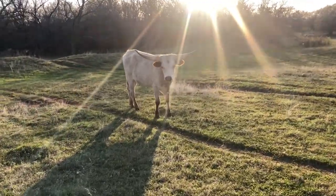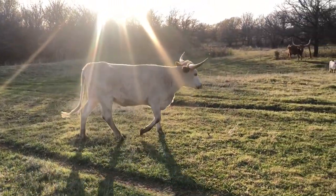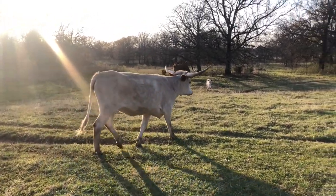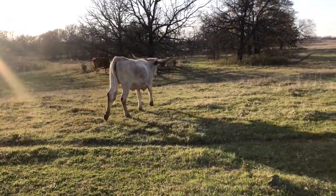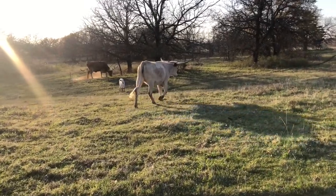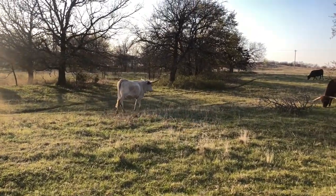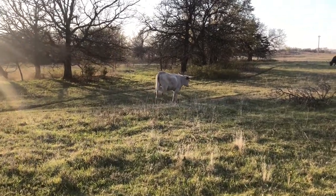Barbie — if you guys watch our videos, you know that Barbie had an eye injury that I had to take care of. She looks great. Her eye doesn't look all disfigured. She's got a great build on her, beautiful color — she's got that red roan color. I just couldn't be any more pleased with her. She's not too interested in seeing the camera today, but that's okay.